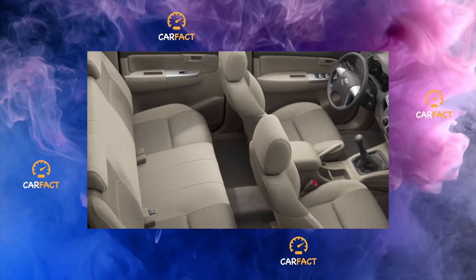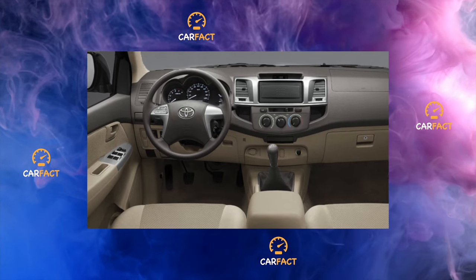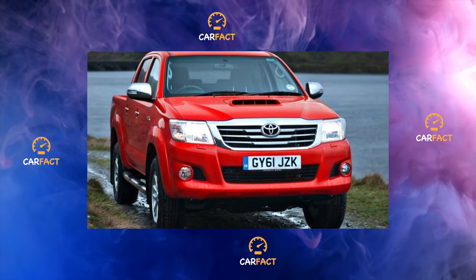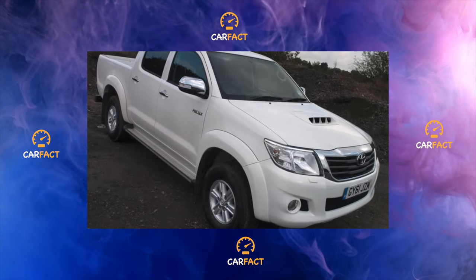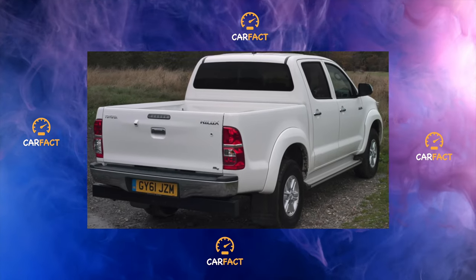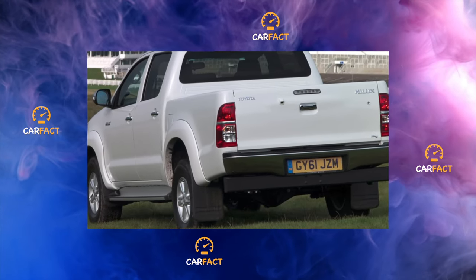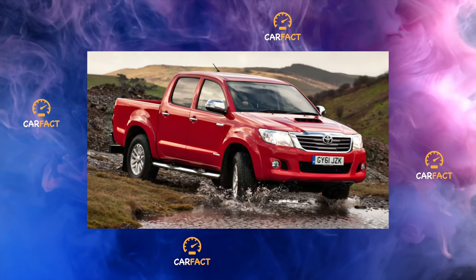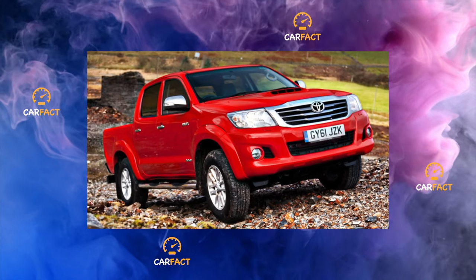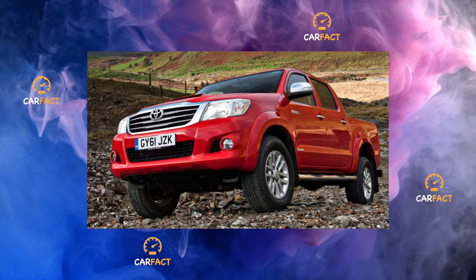Due to the emergence of the necessary consumer demand, the famous pickup truck reached Russia, taking part of the audience from the Mitsubishi L200 and Nissan Navara. This happened only in 2010, when the Hilux was already produced in the 7th generation (7G). Cars assembled in South Africa and Thailand were intended for our country; however, Arab versions of the pickup truck imported into Russia in a roundabout way are by no means uncommon. The Hilux from the UAE can be found with a 2.7-liter petrol engine, while car dealerships offer only diesels with a volume of 2.5 and 3.0 liters.